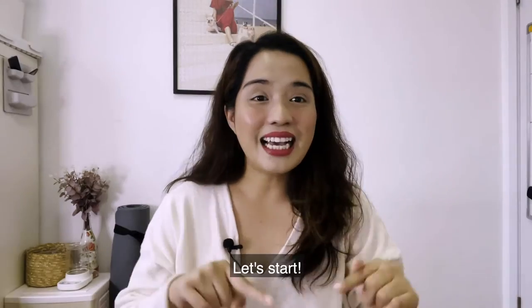I'll be switching between English and Chinese constantly because this is a Chinese learning video. So yeah, 開始吧! (Let's begin!)